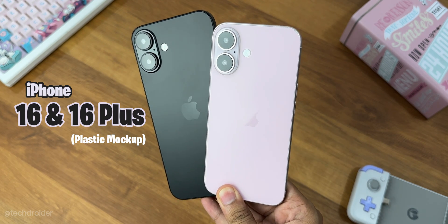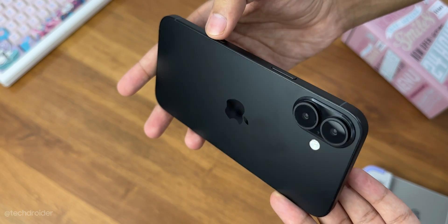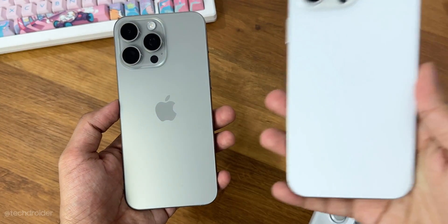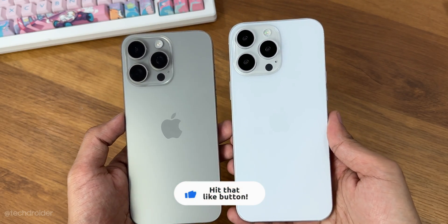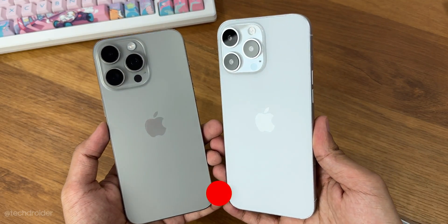Here I have the iPhone 16 and iPhone 16 Plus plastic mock-up showcasing near final design, and Apple have done some massive changes. I also got the 16 Pro series with a massive 6.9 inch display size that I'll show you guys in the next video, so make sure to subscribe and turn on notifications.